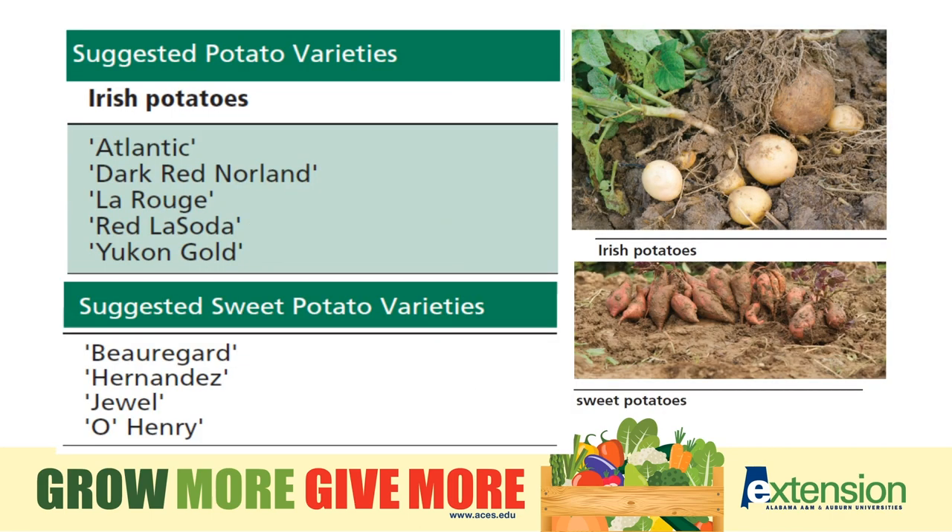Potatoes — Irish potatoes now come in many different varieties, even some with fun, crazy colors like purple or red. There are also scab-resistant varieties to consider. A common question is whether you plant Irish potatoes at the same time as sweet potatoes — that is not the case. Irish potatoes are planted around mid-February and harvested in May, while sweet potatoes are a mid-summer planting and are harvested around September.